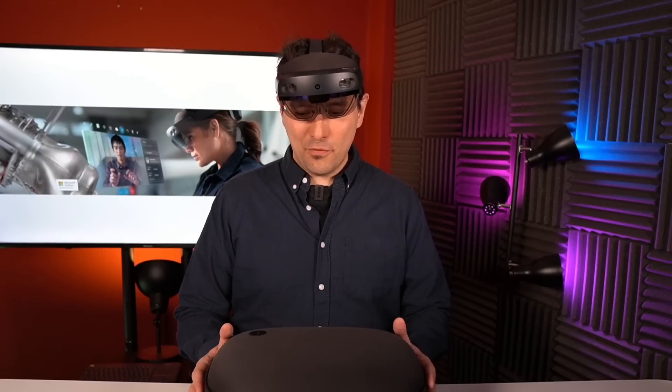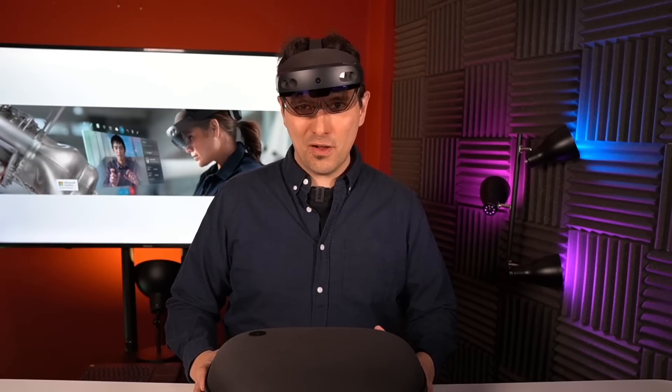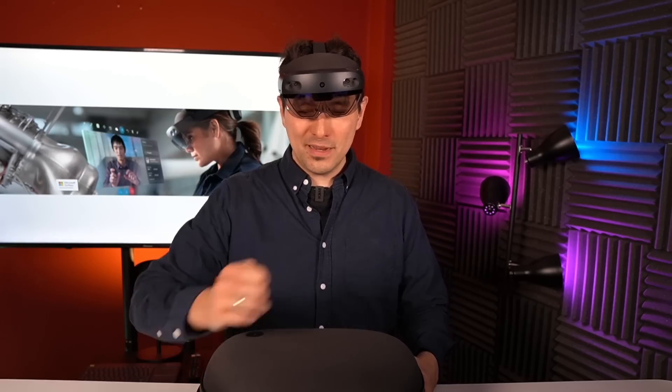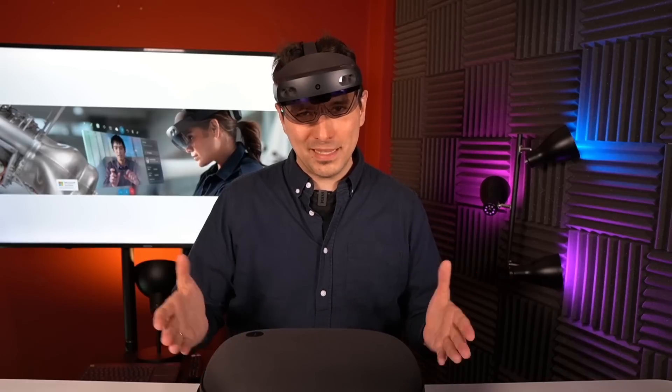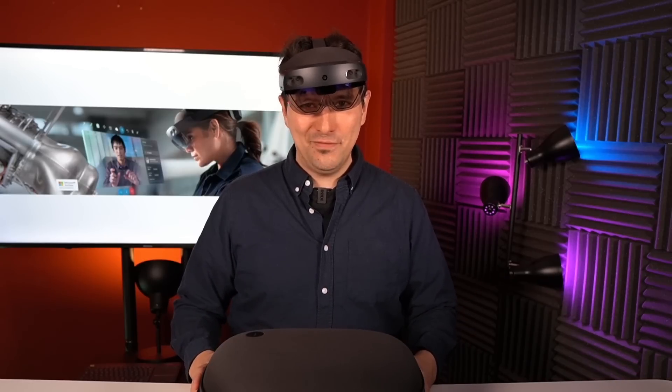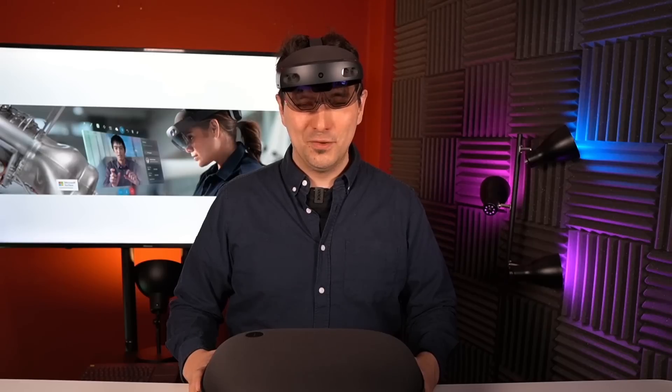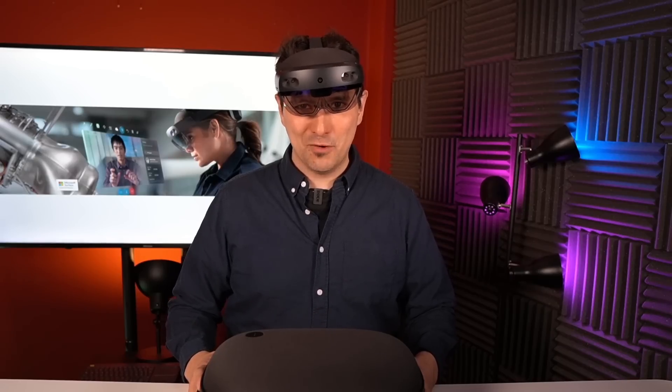That's it for this unboxing of the HoloLens 2. I really hope you enjoyed it and found it informative. If so, give it a thumbs up, subscribe to MRTV Business if you haven't yet, and I'm absolutely looking forward to seeing you in the next episode.